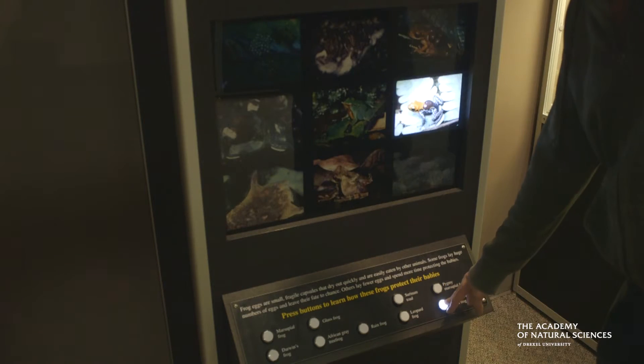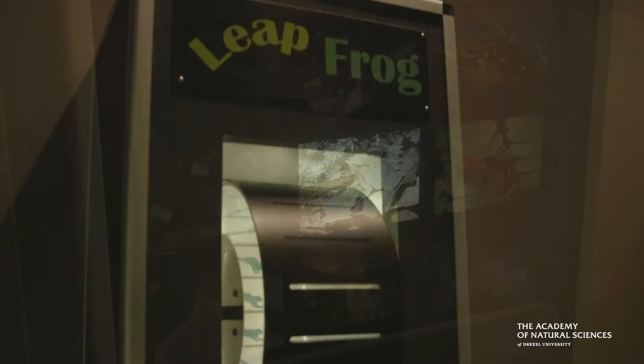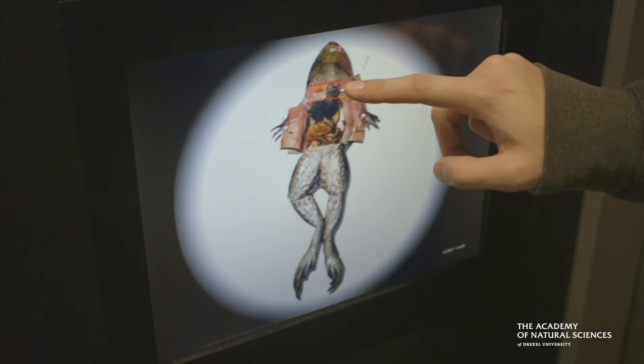There's lots to do here. Not only can you spot and find all the frogs in their exhibit, but you can also play with some of our interactives. We have a make-your-own chorus, a zootrope where you can watch a frog jump, and you can even do a virtual dissection.